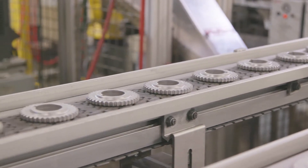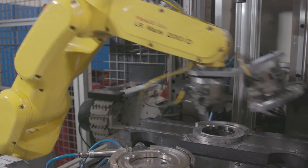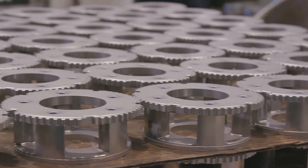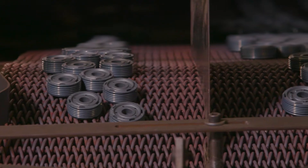Being part of a large organization like American Axle gives us access to resources that a standalone powder metal company would not have. We're not just a parts producer — we're more of a solutions provider, and that's where we work better with our customers than some of the other suppliers.